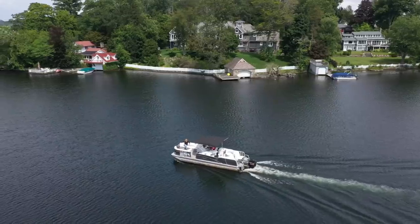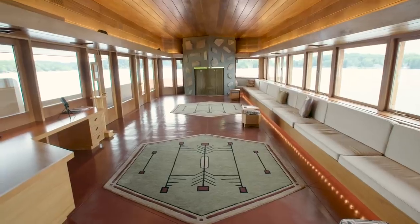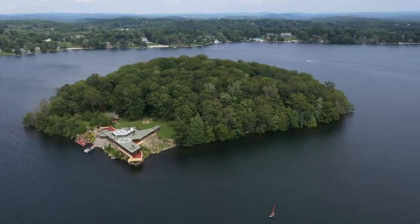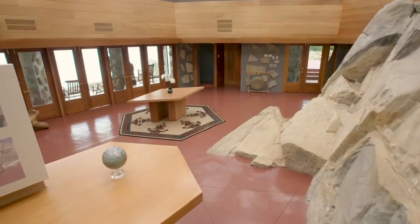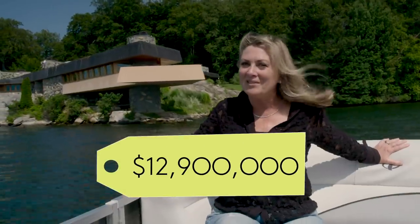We are on our way to Petra Island, one hour from New York City, to take a look at this incredible Frank Lloyd Wright inspired home. This property offers 12 acres on its own private island, a main house, a guest house, seven bedrooms, three and a half baths, and over 8,000 square feet of living space. All of this is on the market right now for $12.9 million.